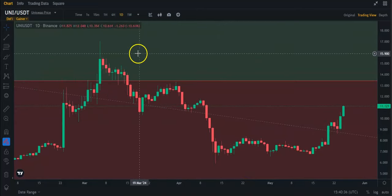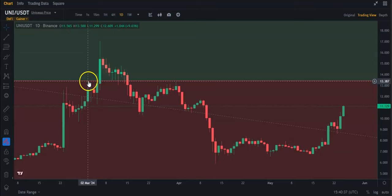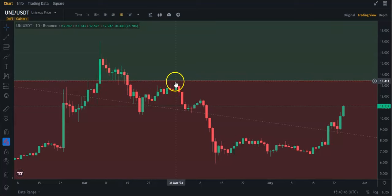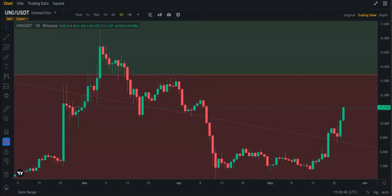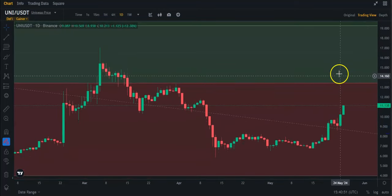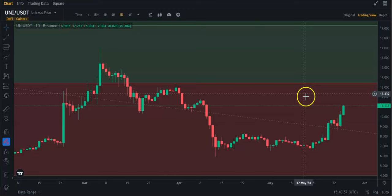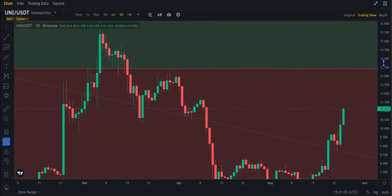If I zoom out and put this on the daily, you can see this was resistance — almost resistance here, it was resistance here. And here a few times was support, and then we kind of got rejected here. It was so close. But like I told everybody on this channel before, these lines are not 100% perfect. So if it's that close, I would say that's a hit.